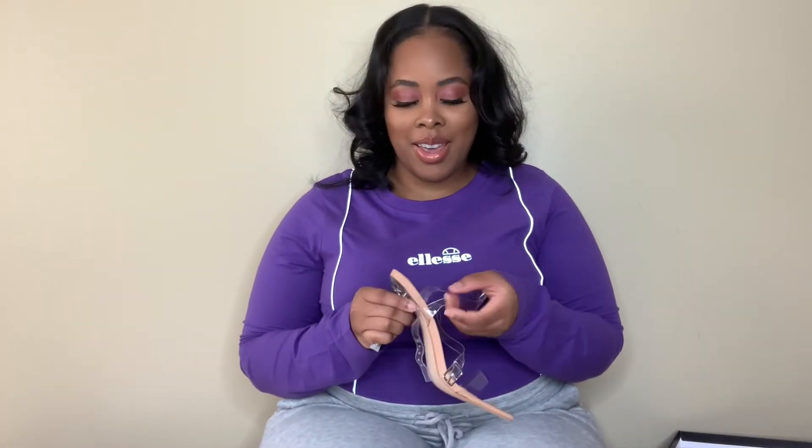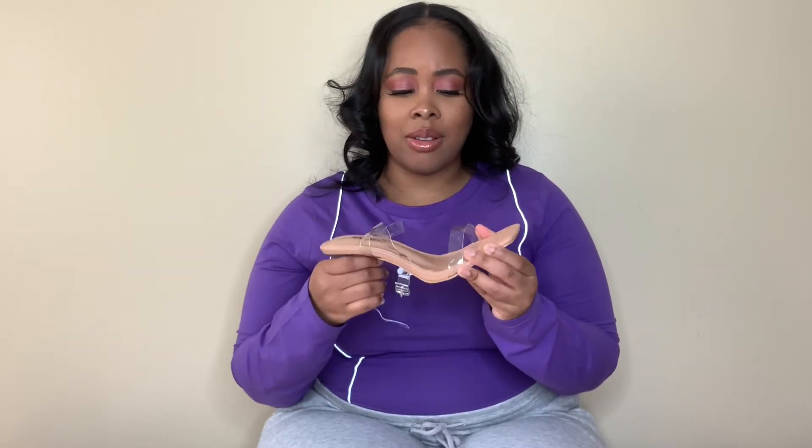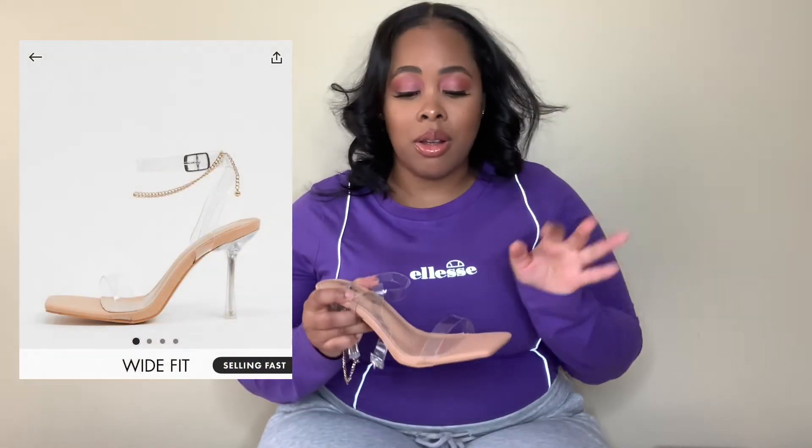I also got a pair of sandals by Public Desire. I know everybody is tired of the clear heel, but this shoe was like $10 or $12 after taxes and discount, so I could not pass it up. I don't have anything that's clear with a narrow heel. I'm not going to try these on since my feet aren't done, but the heel is maybe four inches — a perfect height for me because I am not a heel girl at all, and these are pretty comfortable to walk in.